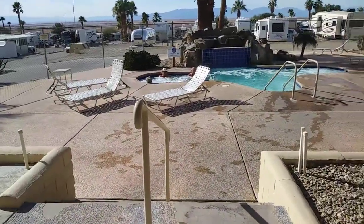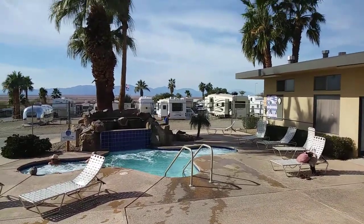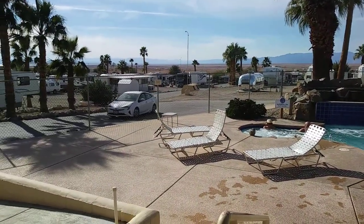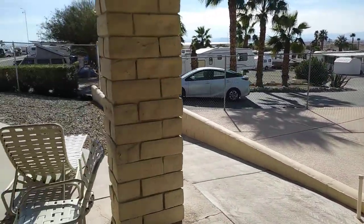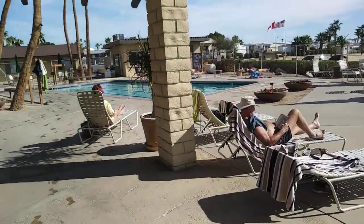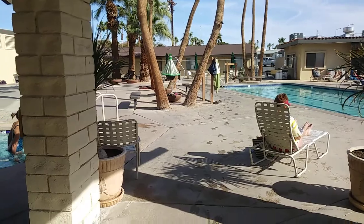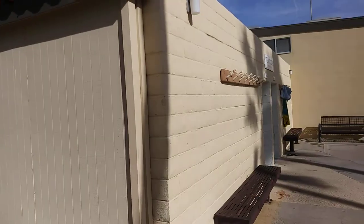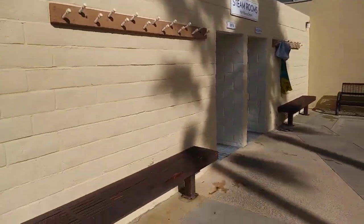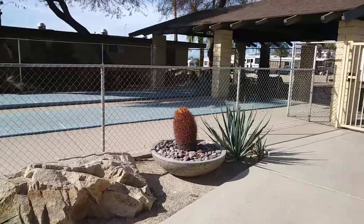And then the waterfall. Look at that view out there — you can see the Salton Sea from here. I'm not sure if you can see it on this. I'm going to take you back across the street. These are the steam rooms here.